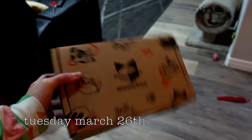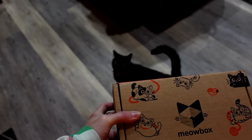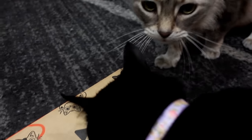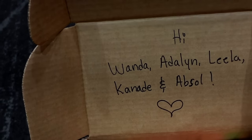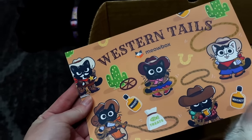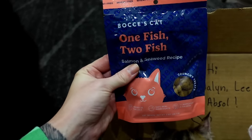He wants his meow box. Edalyn, you want your meow box? Come on babies, let's see what we got. The theme is Western Tales — yee-haw babies, you're going to be a bunch of cowboys. They got everyone's name but they spelled Edalyn's name wrong — they said Adalyn instead of Edalyn. One fish, two fish — salmon seaweed snacks, we'll try those later.